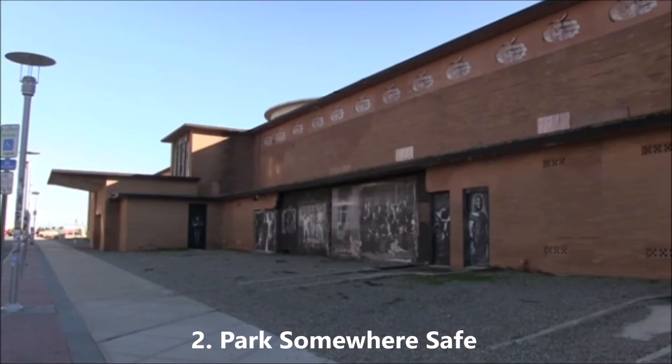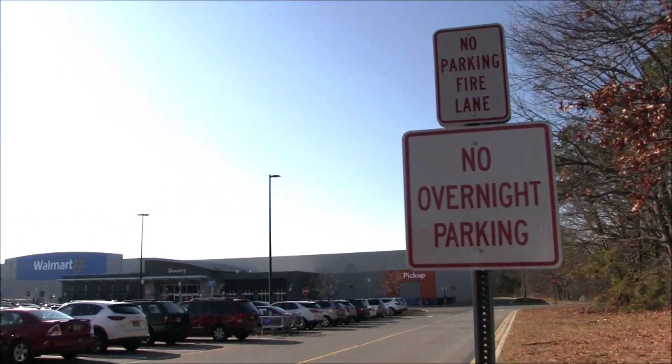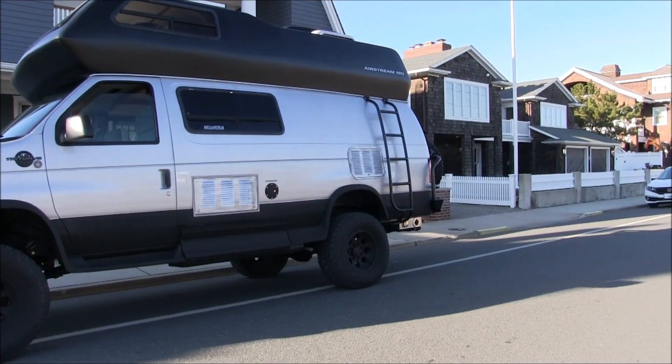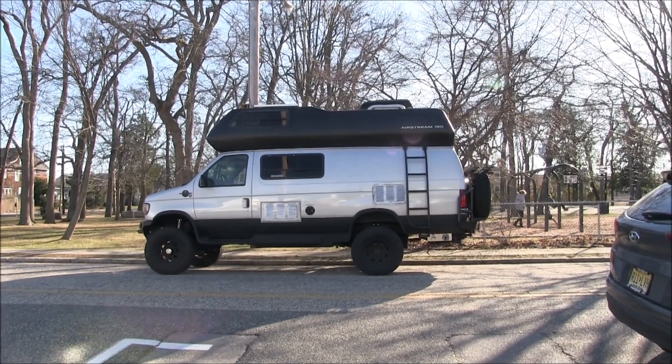Number two: park somewhere safe. If you're in a bad neighborhood or town, it's best to park in places where you feel safe and secure. Keep clear of any signs that say no overnight parking, private property, or no trespassing. People can also become suspicious of a strange vehicle near their property. No one likes the look of a van parked near a school or playground.